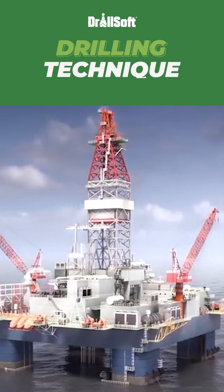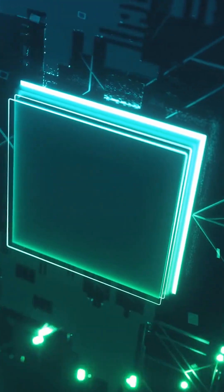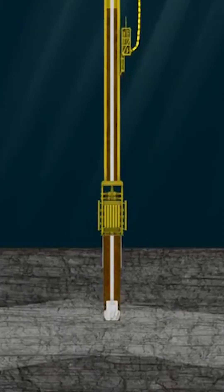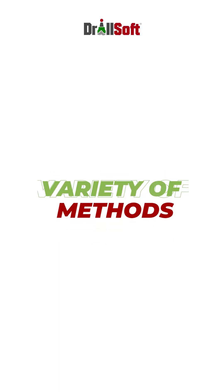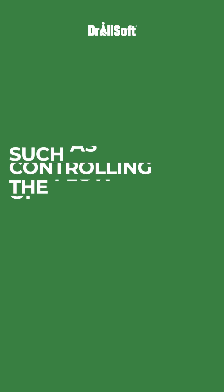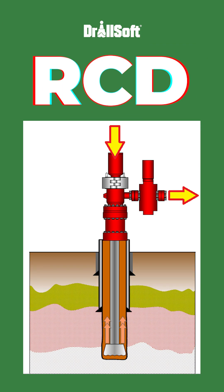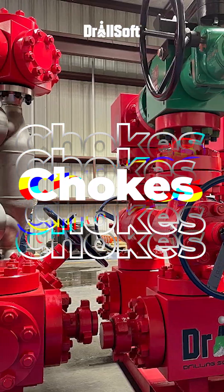Managed Pressure Drilling is a drilling technique that involves the use of specialized equipment and techniques to precisely control the pressure in the wellbore during drilling operations. This can be done using a variety of methods, such as controlling the flow rate of drilling fluids, installing specialized equipment such as RCDs, chokes, etc.